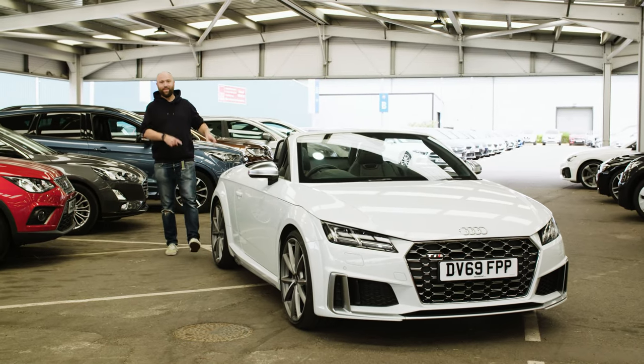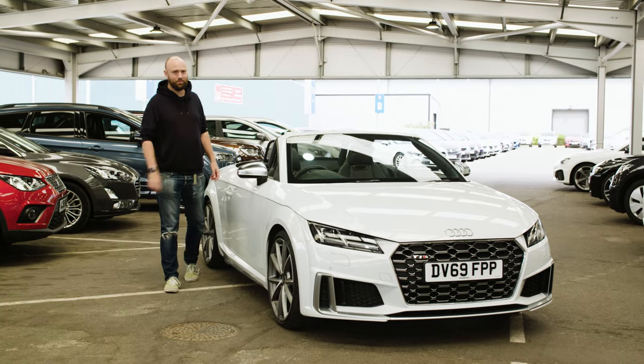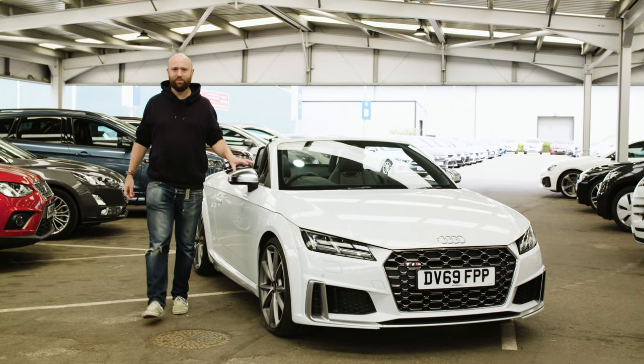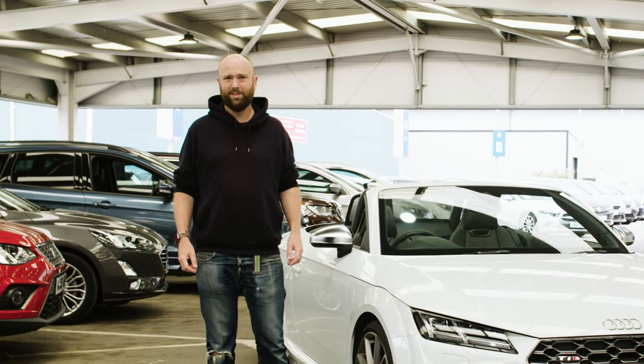Hello and welcome to Motorpoint. I'm Tim. This is an Audi TT — this specific one's the TTS. It's a 300 horsepower four-wheel drive rocket ship of a sports car that is great for getting out on the open road and feeling the wind in your hair, which must be nice.